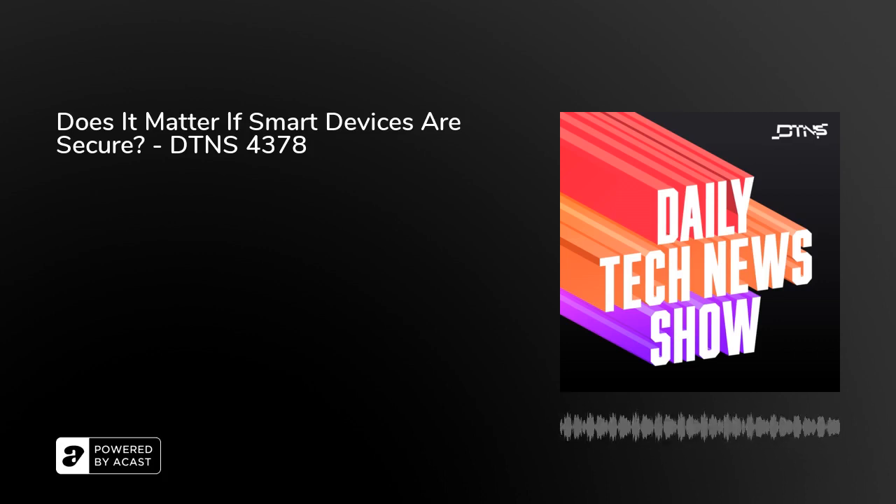Coming up on DTNS: do you need security labels on your car charger? Uber wants to show you ads while you ride, and why banning TikTok has only made YouTube and Instagram more powerful than India could possibly have imagined.